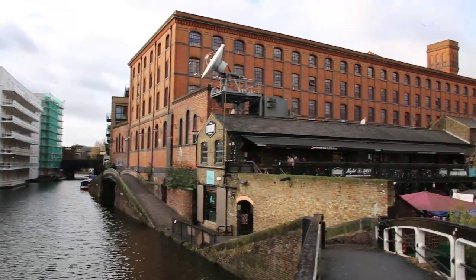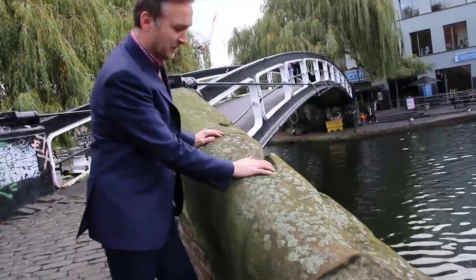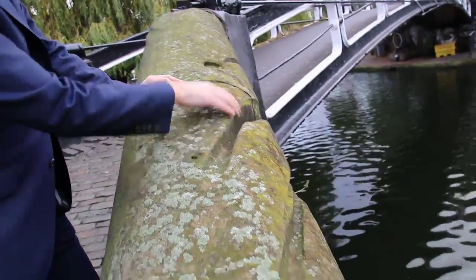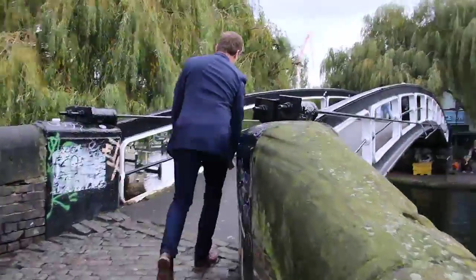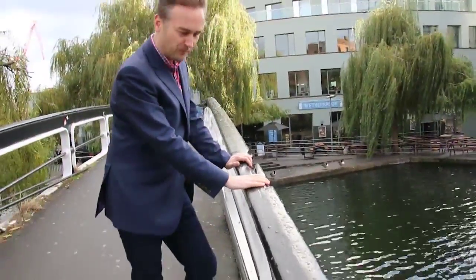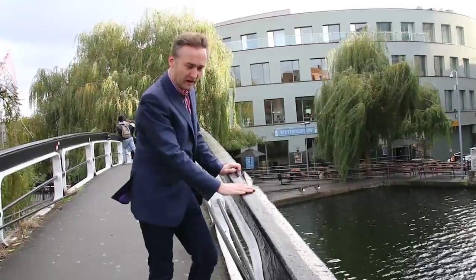You can see the actual indentation marks in the stone from where the barges that were carrying gin and various other goods were moored up on this bridge here. And in fact you see even further ones up here — further indentation marks where all the barges were moored up here in Camden Lock all those years ago.